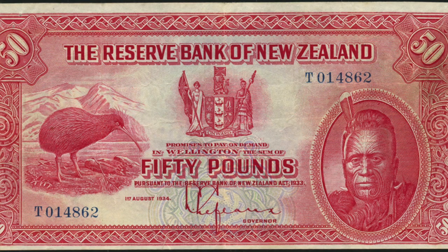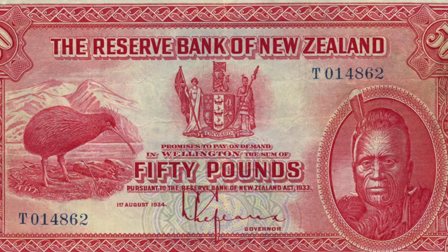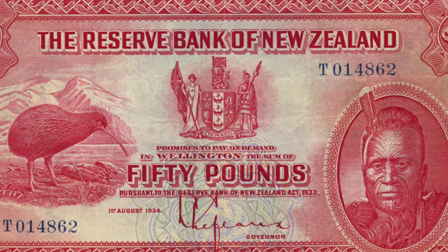We have very early British Commonwealth. A very, very popular series: a New Zealand £50 note. There are only three of these known in the world, and this is probably the finest example, with the Maori king on the right and the Kiwi on the left. It really reeks of New Zealand — a fantastic piece of paper and incredibly rare.